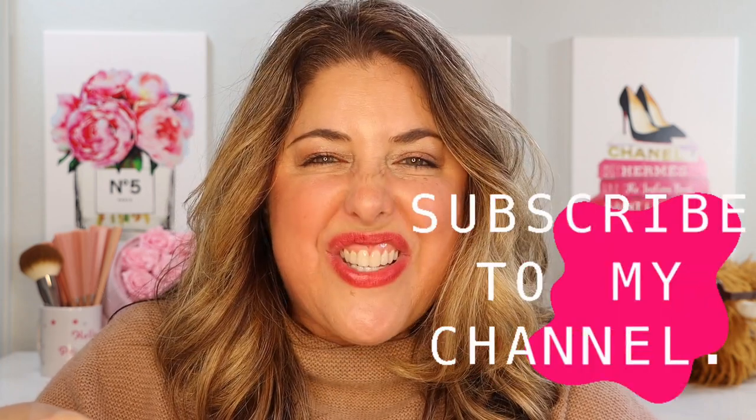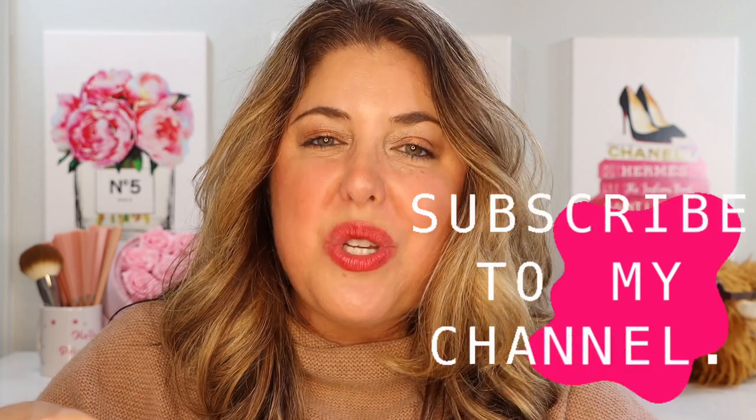Give this video a thumbs up if you enjoyed it, and make sure you subscribe if you haven't already so we can continue to grow. Come say hello over on Instagram and TikTok too. You can support the channel by becoming a member or by giving super thanks, as so many of you have. I look forward to seeing hopefully all of you in the next video. Bye bye!